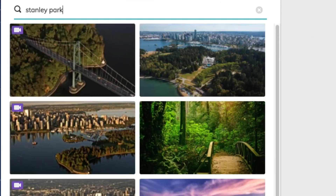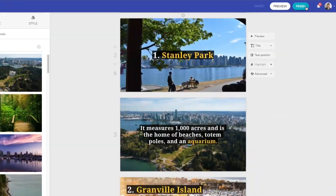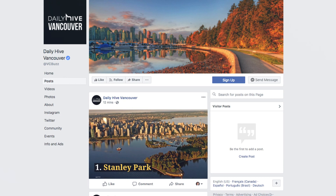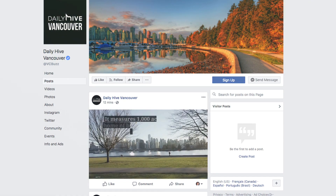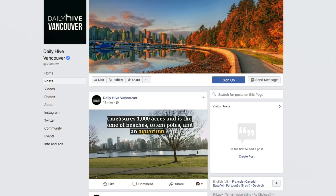No video editing experience? No problem. Lumen5's user-friendly interface makes video creation accessible to all. Unleash the power of AI in video creation, and take your content to new heights with Lumen5. Try it now, and let your creativity shine.